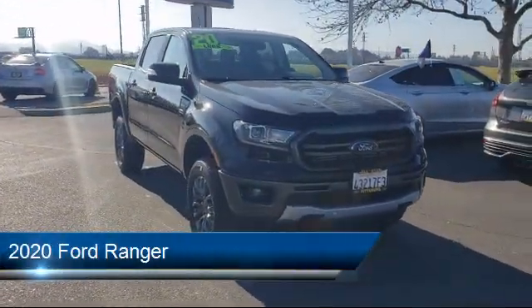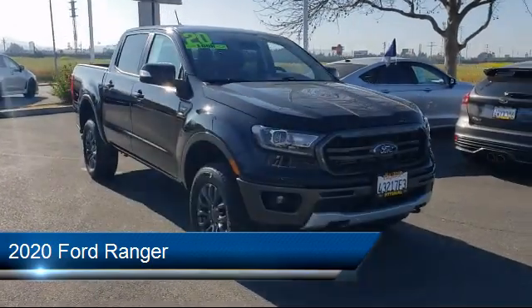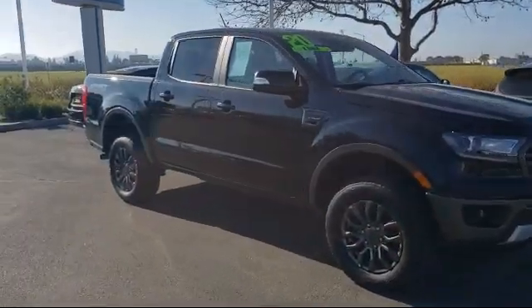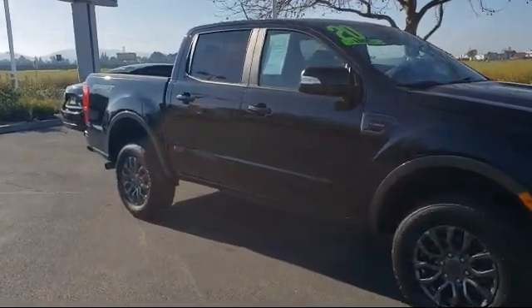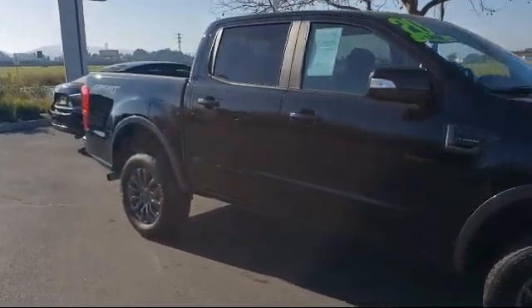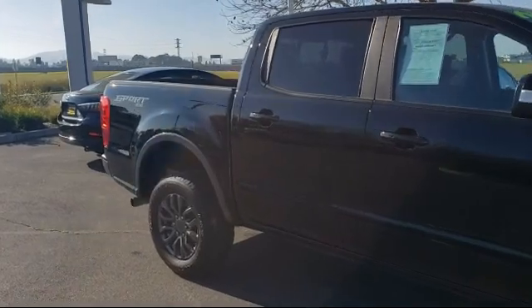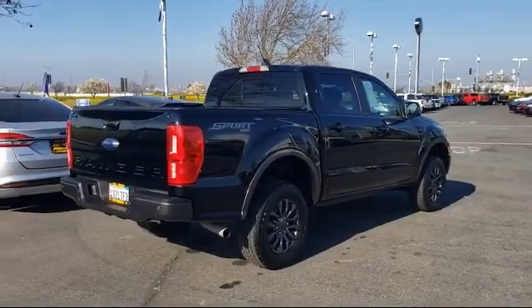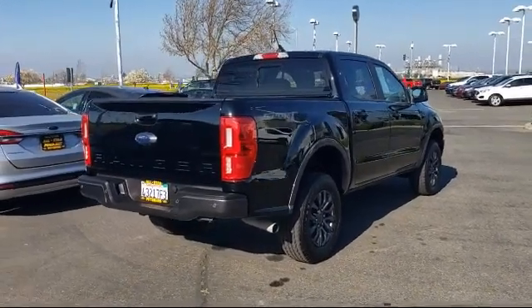This vehicle comes equipped with Remote Start System, Keyless Entry, Powerful and Efficient Turbocharged Engine, Front Collision Mitigation, Auxiliary Audio Input, Four Wheel Drive, Rear Head Airbag, Air Conditioning, Stability Control, Wi-Fi Hotspot, and has less than 10,000 miles on the odometer.